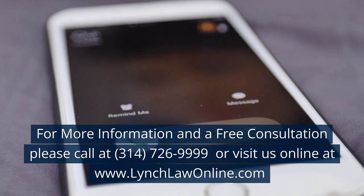For more information and a free consultation, please call 314-726-9999 or visit us online at www.LynchLawOnline.com.